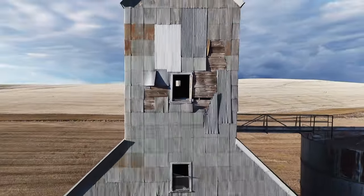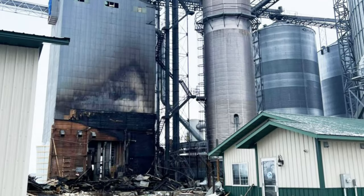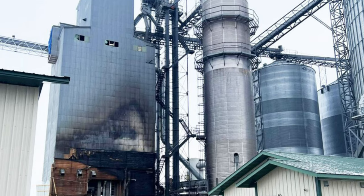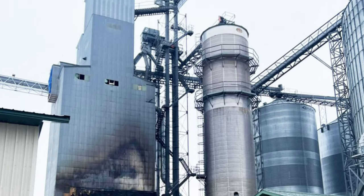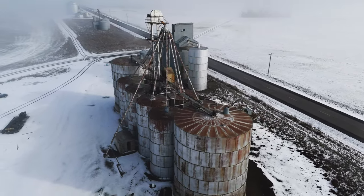But by 1948, insurance companies had become unwilling to insure the largest wooden elevators up to their full capacity because of how common grain elevator fires were. 1947 was an especially bad year for grain elevator fires in eastern Washington.